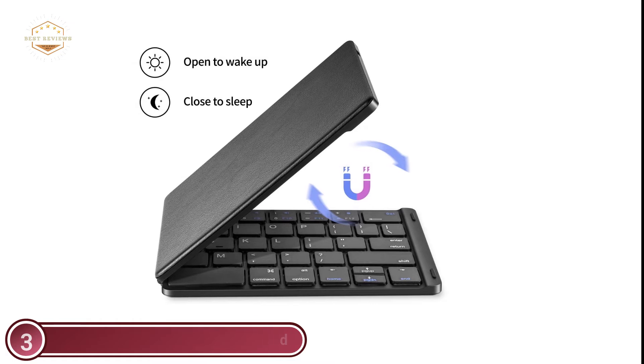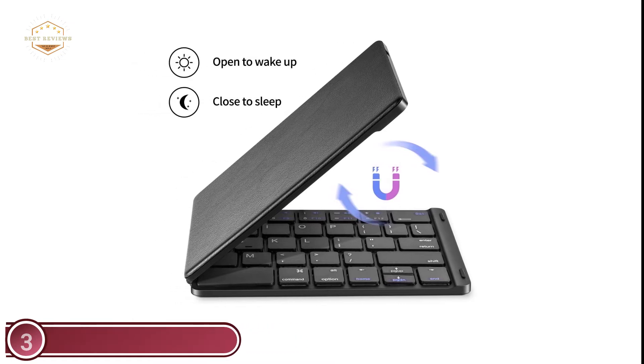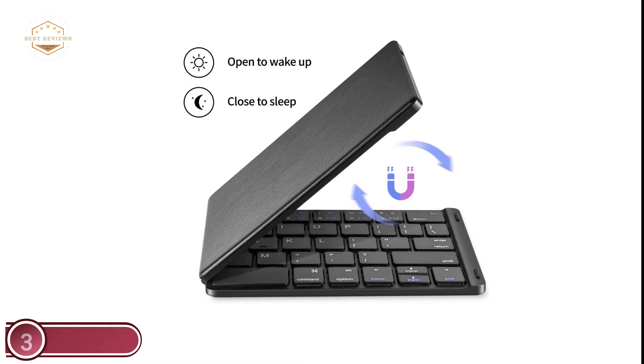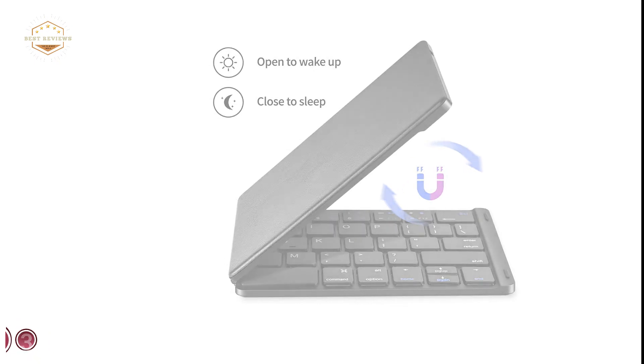The Bluetooth keyboard is compatible with iOS, Android, and Windows. It will maintain a stable connection and deliver quick responses for devices located within 10 meters.